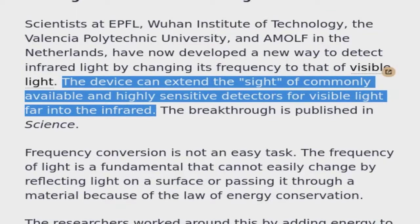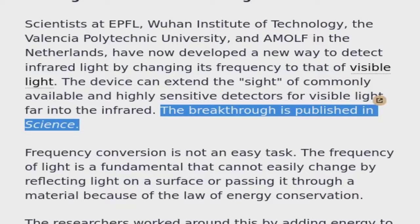The device can extend the sight of commonly available and highly sensitive detectors for visible light far into the infrared. The breakthrough is published in Science.